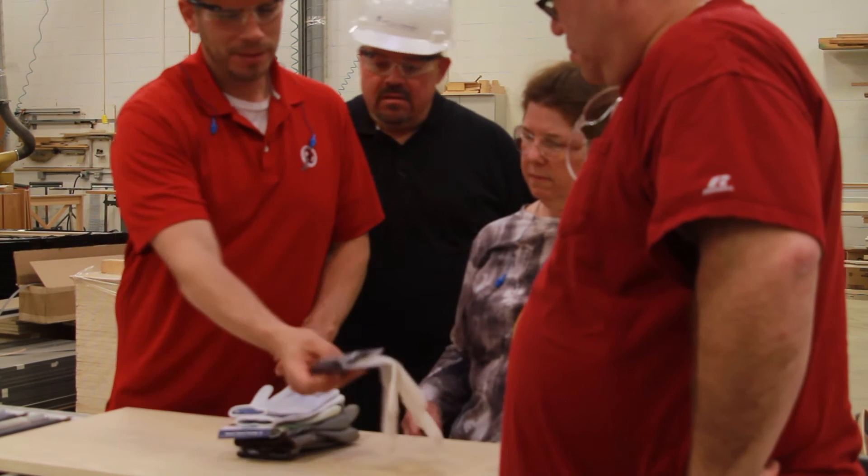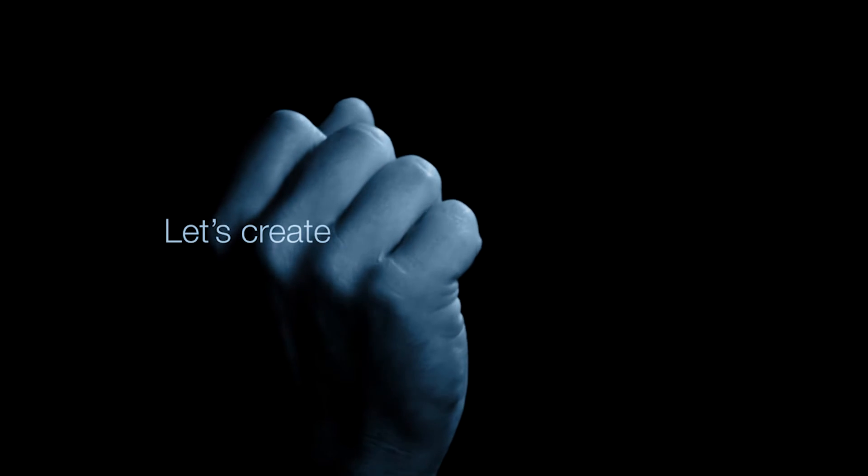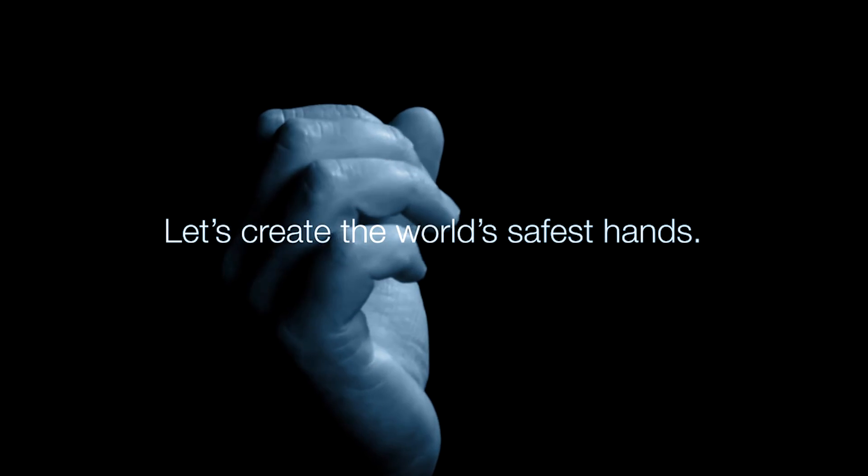Join us in creating the world's safest hands with Dyneema Diamond technology.